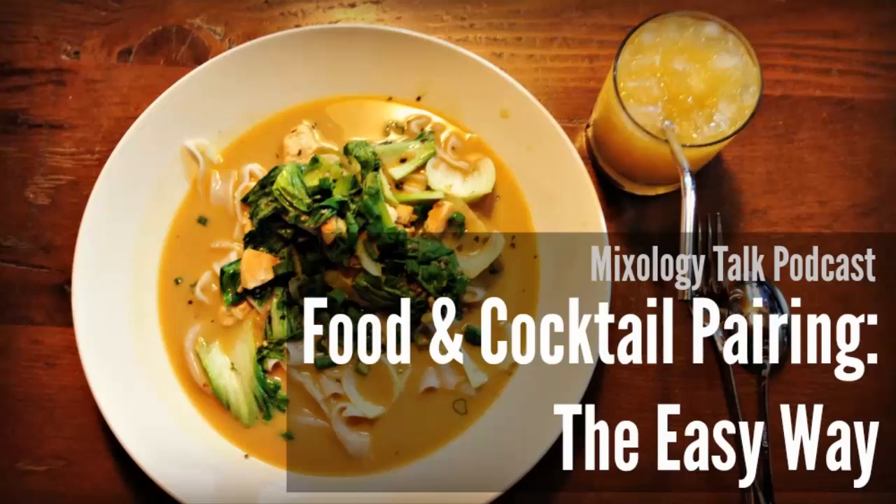So are you ready for it? We're going to be talking about general concepts of food and cocktail pairings. Most people think about food pairings and they think about wine. There are some standards like white wine with fish, and red meat means red wine. But when you're talking about cocktails instead of wine, a lot of people don't know where to start.